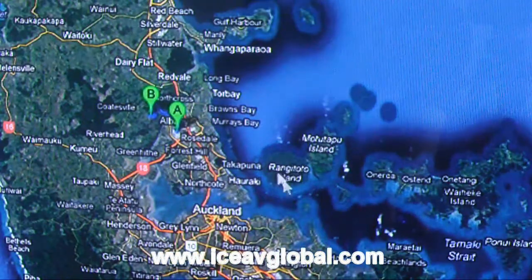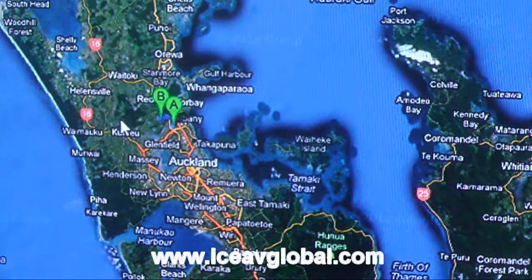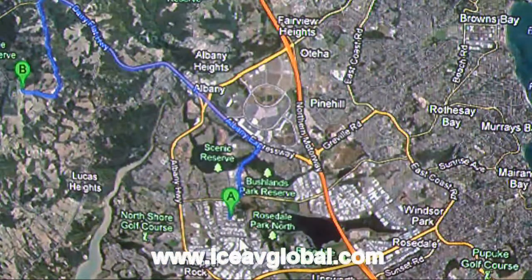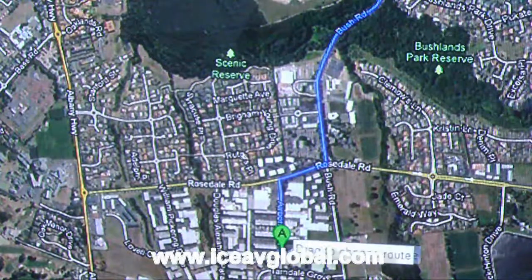We're basically looking at Auckland. Auckland is this area here — it stretches about 45 kilometres from the top down to the very bottom of Auckland. The Tasman Sea and the Pacific Ocean are out this way. We are currently based where you can see, so let me just zoom that back in.